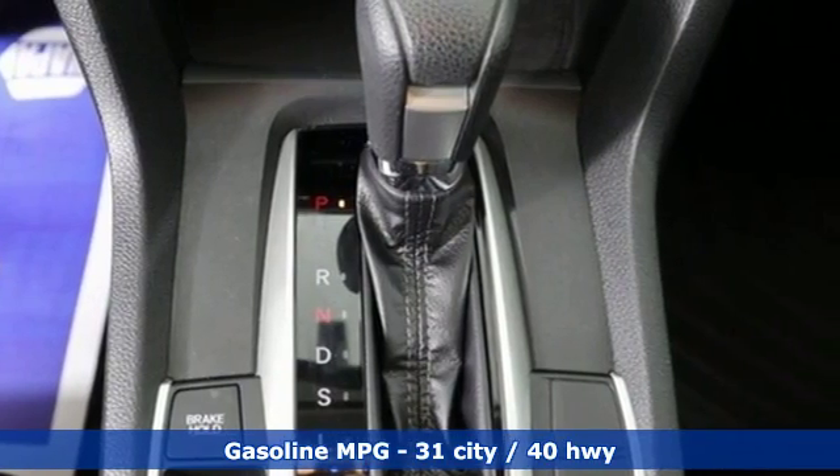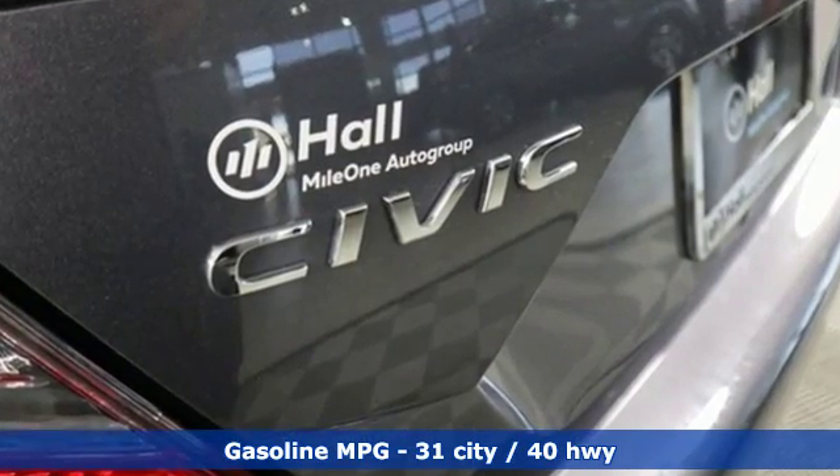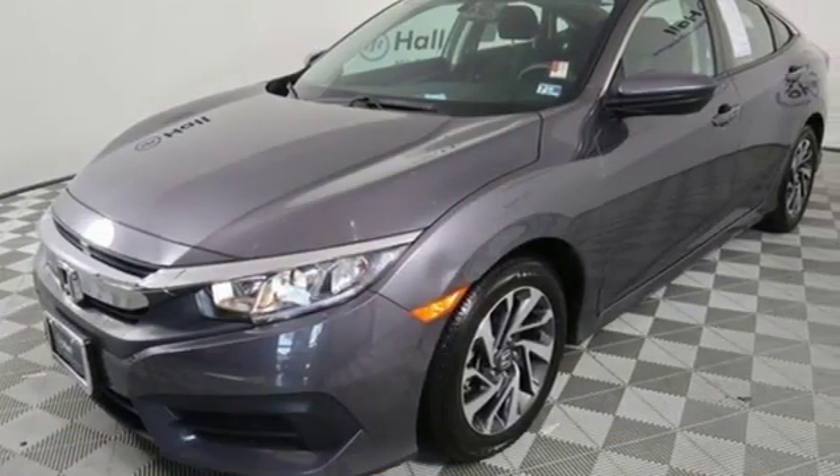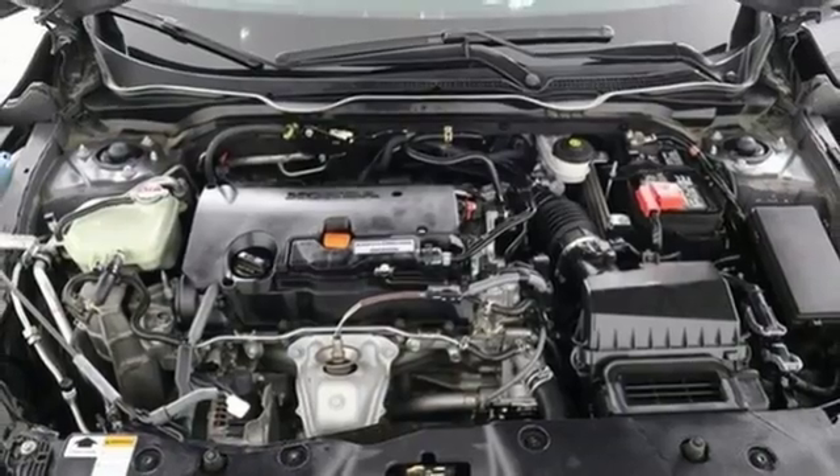External memory control. Doors and push-button start proximity key. Manual tilting steering column. Remote engine start. Manual telescoping steering column.